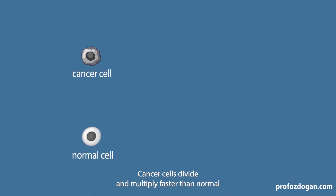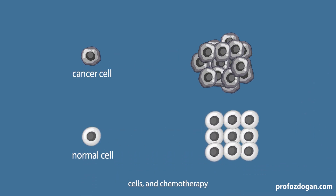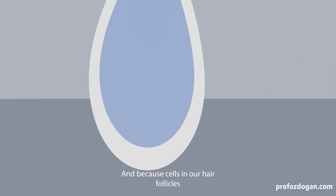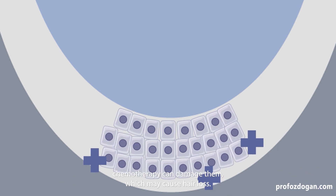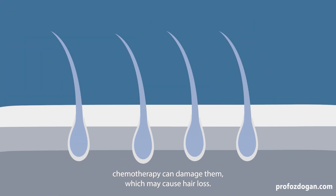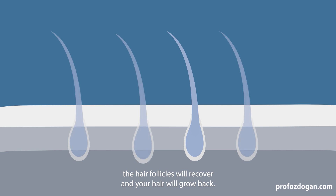Cancer cells divide and multiply faster than normal cells, and chemotherapy drugs work by targeting rapidly dividing cells. Because cells in our hair follicles also multiply faster than others, chemotherapy can damage them, which may cause hair loss. But once you complete your treatment, the hair follicles will recover and your hair will grow back.